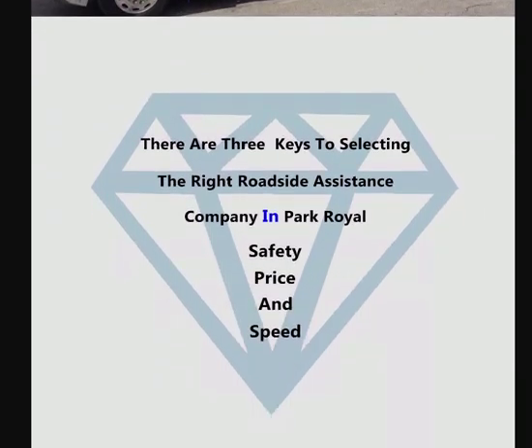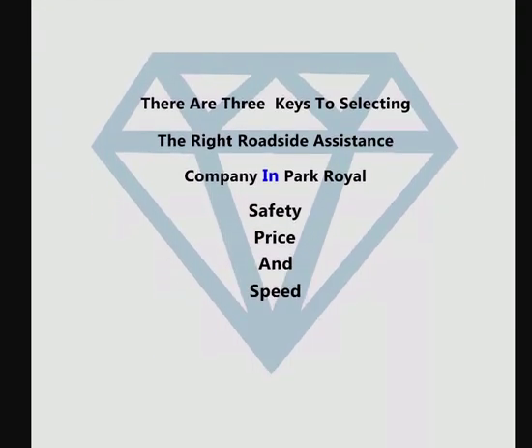There are three keys to selecting the right roadside assistance company in Park Royal: first, safety; second, price; and third, speed.